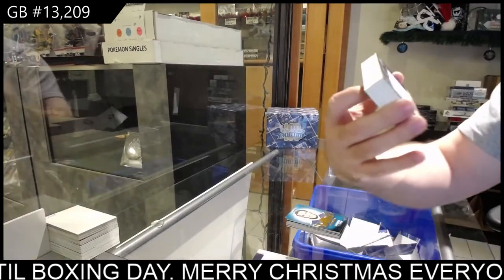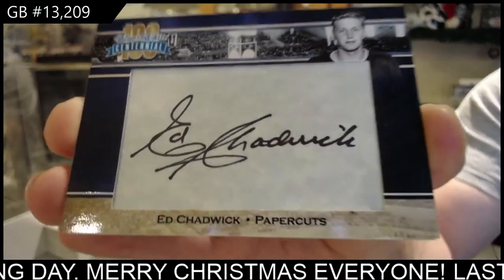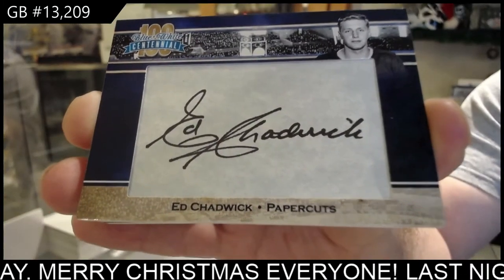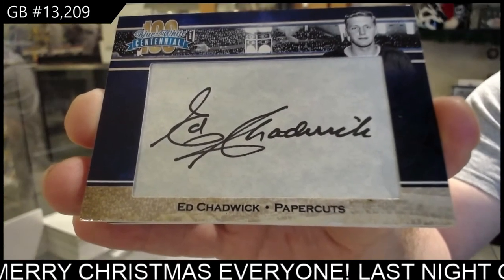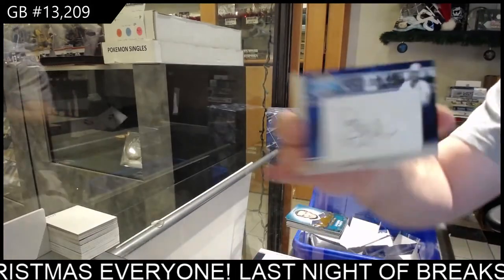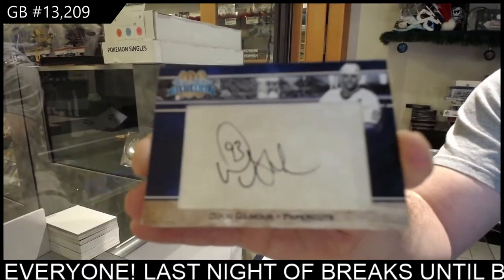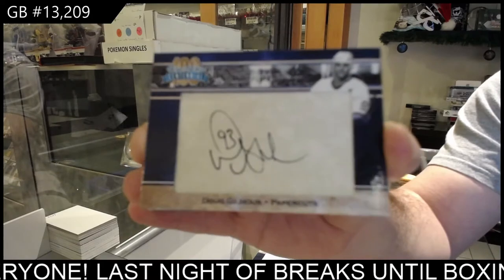We've got an Ed Chadwick. I feel like he doesn't have the same punch as the first four, but I like that finish. Doug Gilmore. Dougie Gilmore.